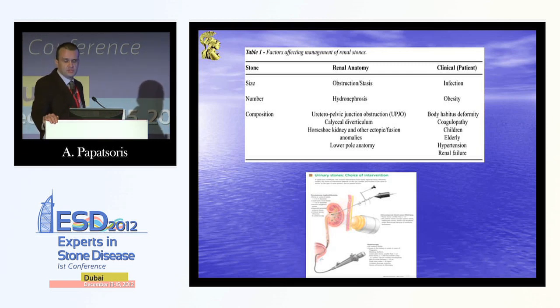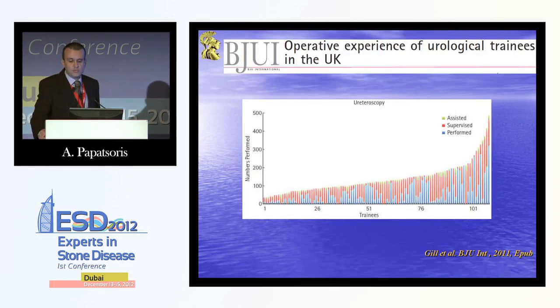Once we've diagnosed the kidney stone, we're going to decide if we're going to proceed with ESWL, with a PERC, or with a flexiureteroscopy. Nowadays, flexiureteroscopy has made enormous progression, because from a simple diagnostic procedure, it has become now a pure therapeutic procedure, and we've got more and more flexible ureteroscopies being performed, as we can see in the UK.